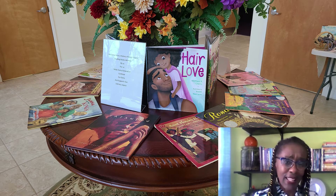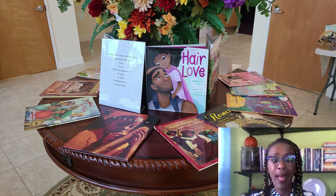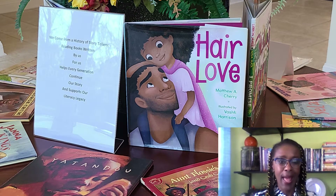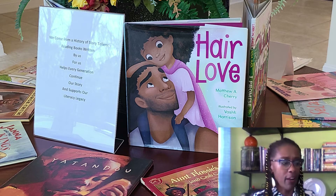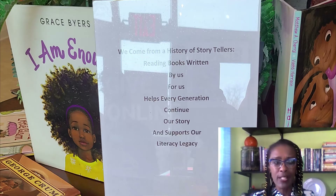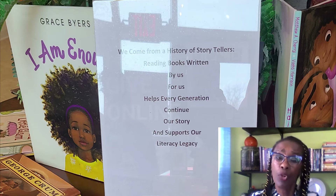The book Hair Love actually won an Oscar. It's a wonderful story that speaks to the heart of fathers and daughters, hair, and the uniqueness of our hair. There's another book there, I Am Enough, written by Grace Byers, who played on Empire. It is a very affirming book, very much building up who we are.